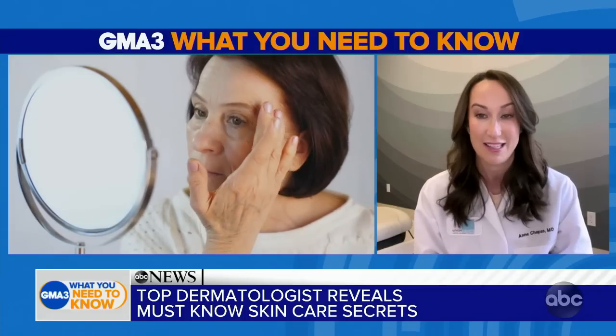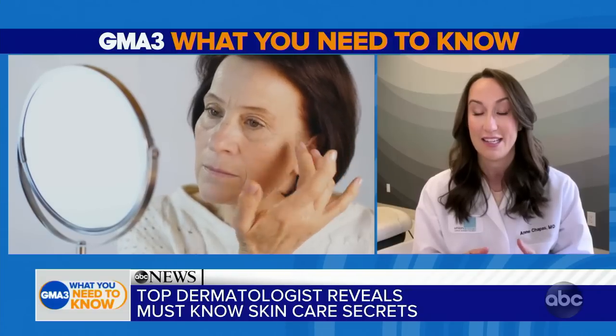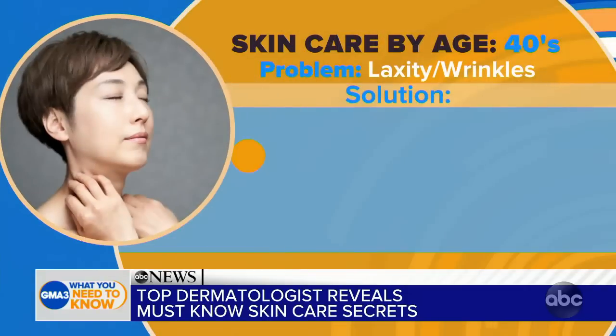As we move on to the 40s, it's all about wrinkles and skin laxity. A lot of patients ask me what can I do about this. There are some really great over-the-counter products that contain vitamin A. An over-the-counter vitamin A product is called retinol, and it's one of our body's key ingredients to help repair fine lines and wrinkles and even out pigmentation. These great over-the-counter products can be found at your local drugstore and should be applied nightly.